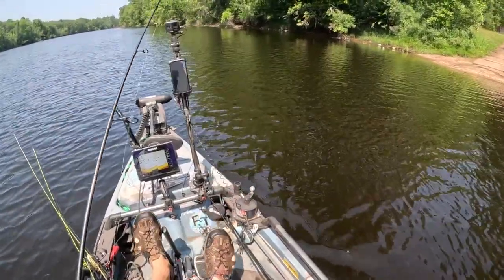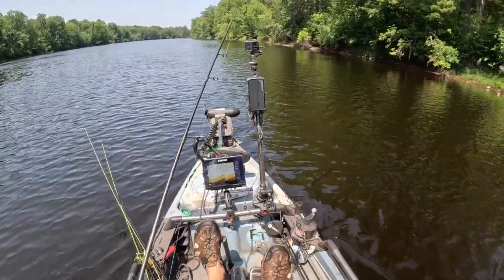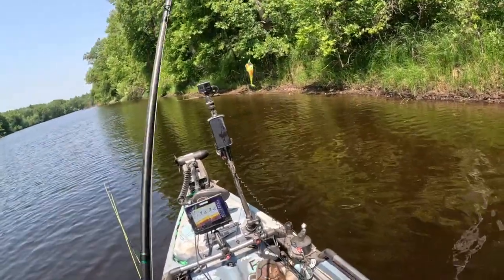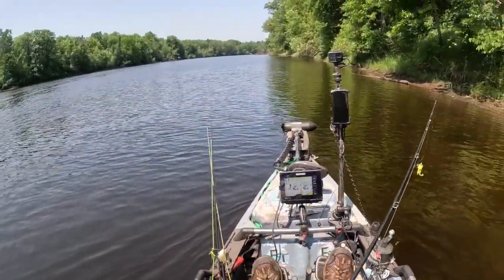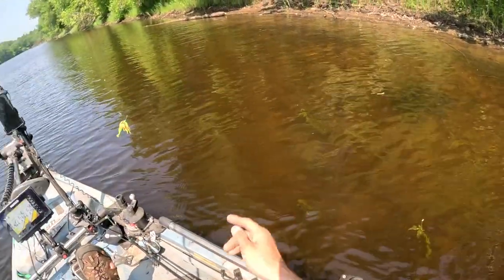Casting into some of the pockets on the side where there's not as much current — maybe pick up a fish on the way upstream. First cast. Just switched over to a bright-colored spinner bait. It's very stained water up here and it drops off so darn fast — seven, eight feet right on this shore. I figured I'm gonna put a heavy one-ounce spinner bait on. Got some weed growth here too.